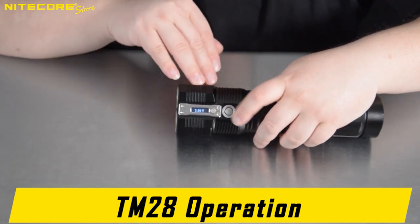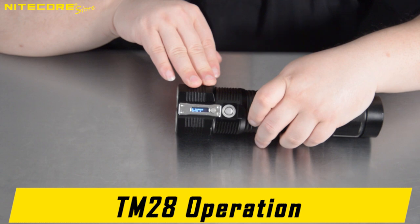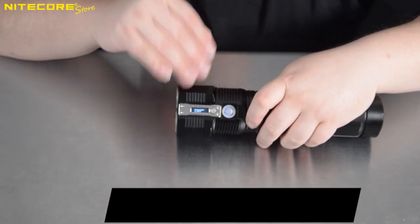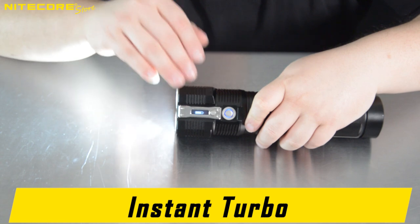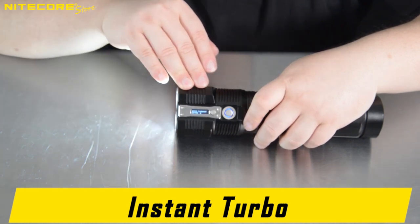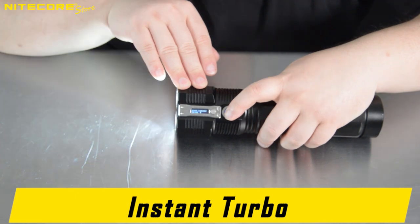This part has mode memory, so it will reactivate on the mode most previously used. The full-depress of the TM28, where you feel two clicks, will always activate the flashlight in its 6000 lumen turbo. From this stage, the half-depress will alternate between the 6000 lumen turbo and the 2300 lumen high.